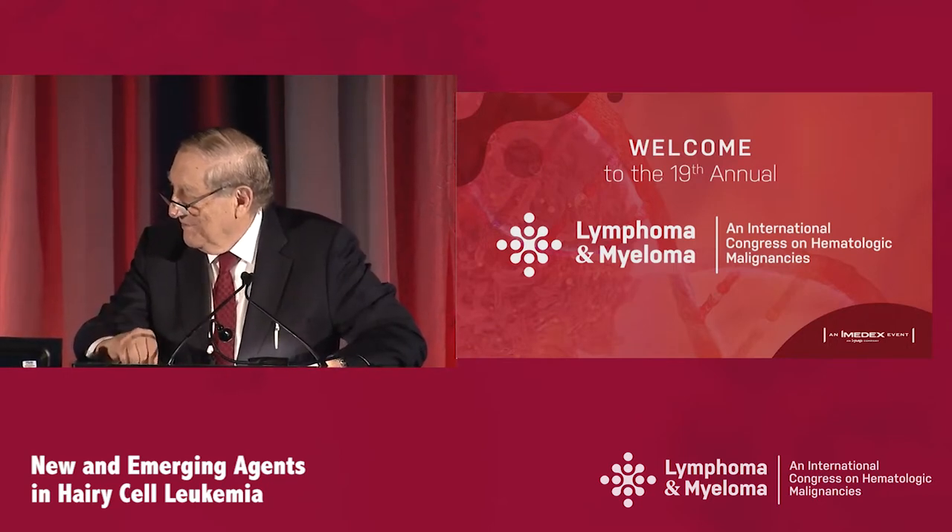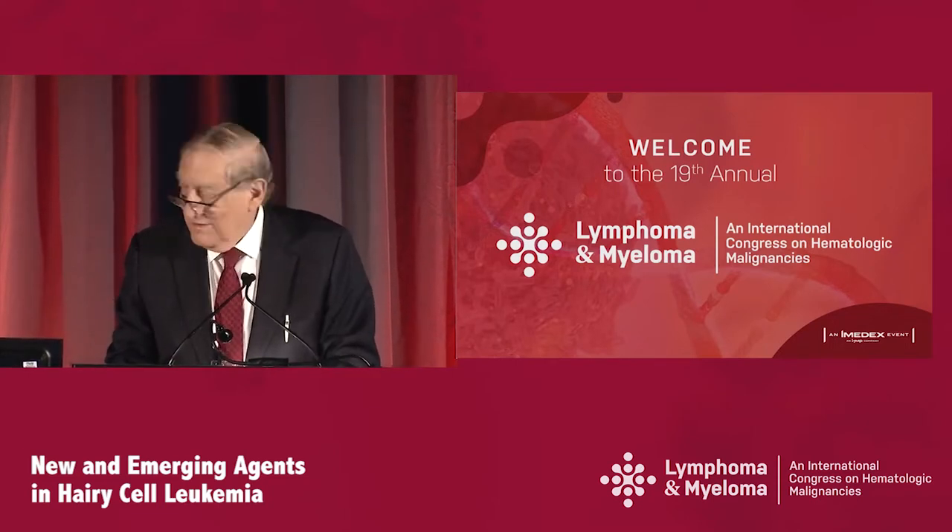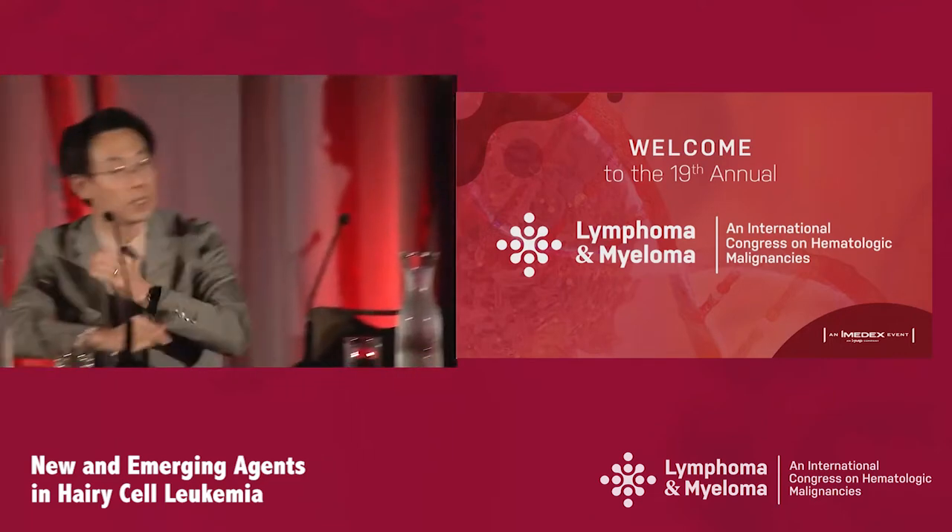Jackie or Jay? So your question is: why don't we start with Rituximab first and then get the cladribine combination? Right, since it's less marrow suppressive.